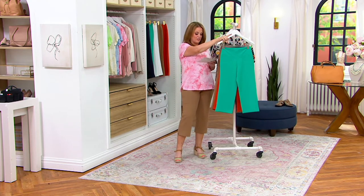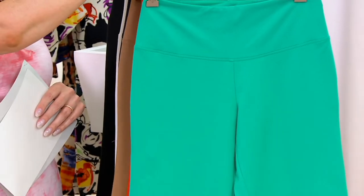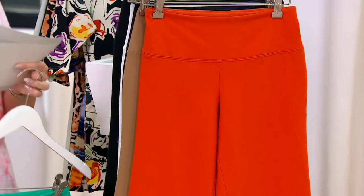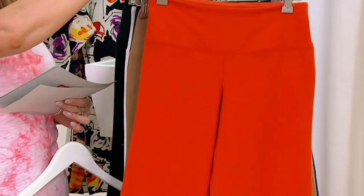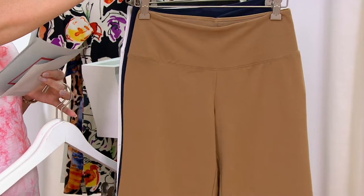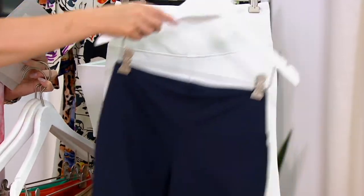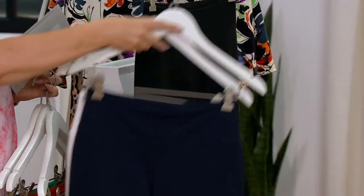Let me show you all the color choices. This is your teal jade. Please don't wait on any of these colors and feel free to pick up more than one. I am loving the burnt sienna — that's just gorgeous, looks like a spicy coral. Then we have the color I'm wearing, which is Cocoa Mocha. And then we have navy. We also have them in white.